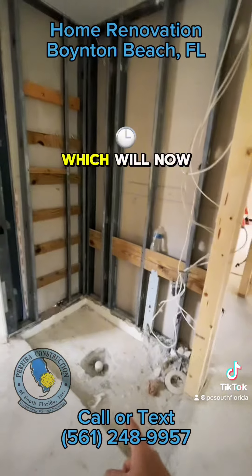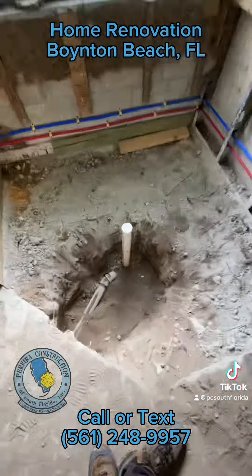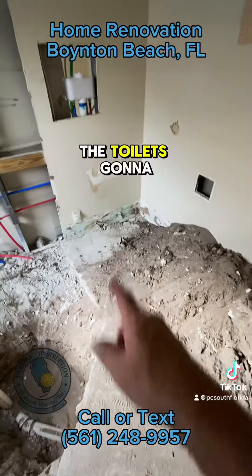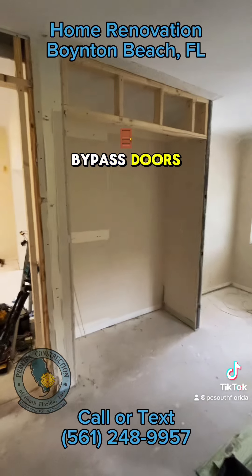This used to be the shower, which will now become a closet. New vanity, and this will be a curbless shower. The drain's been relocated to the center already. Our valves are almost finished. The toilet's going to be right there. This closet is being reframed to accommodate a couple of mirror bypass doors.